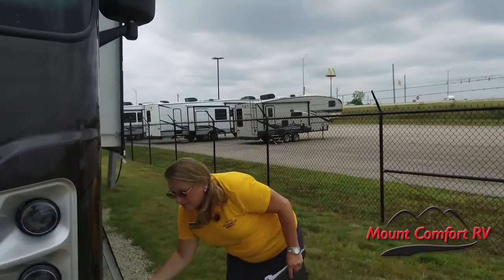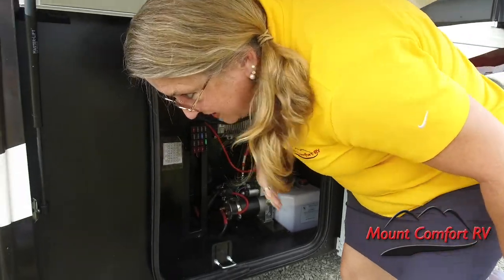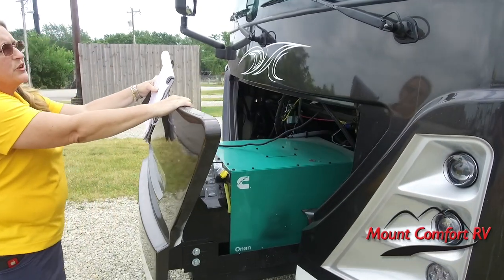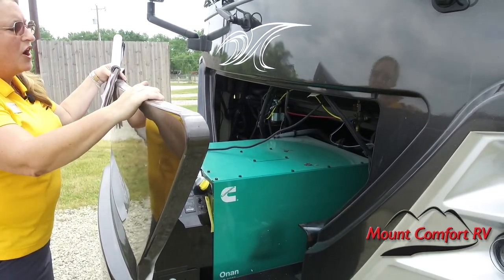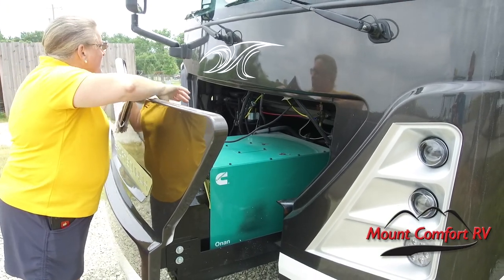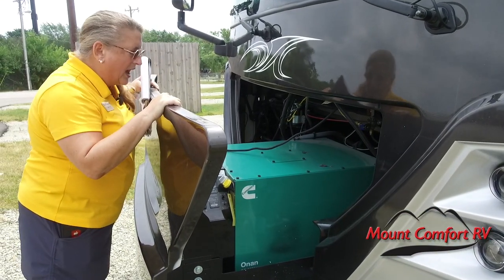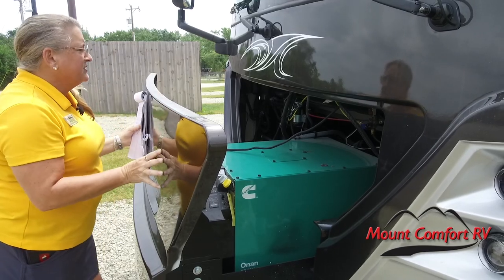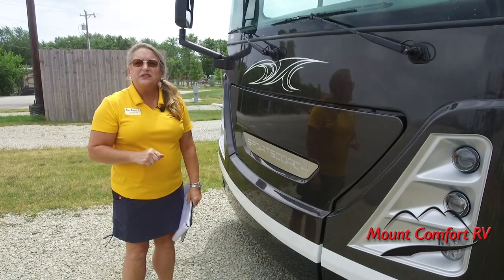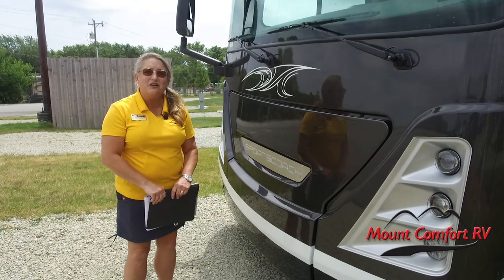I'm going to come over here and pop this latch — there's a little handle here that says hood release, I'm going to pull that. Now I can pull out your Cummins 6,000-watt generator on this great slide tray. This is awesome. You can get to it to service it easily, everything is accessible, you can see your generator hours, and then when you're done just pop that closed. Boom — it's as easy as that. Now we're going to step inside the SportsCoach 339DS.